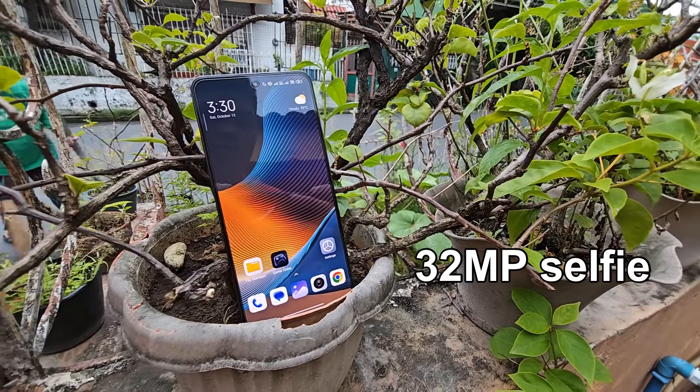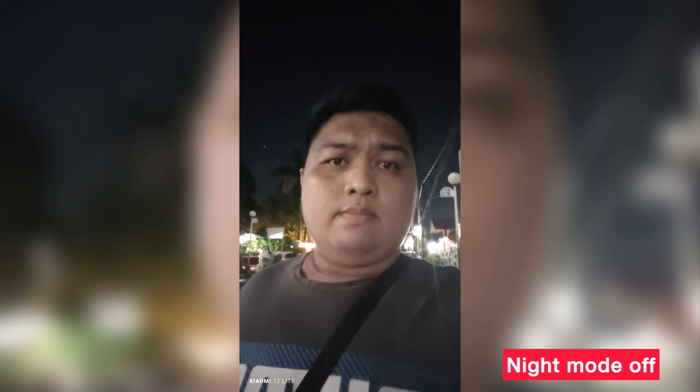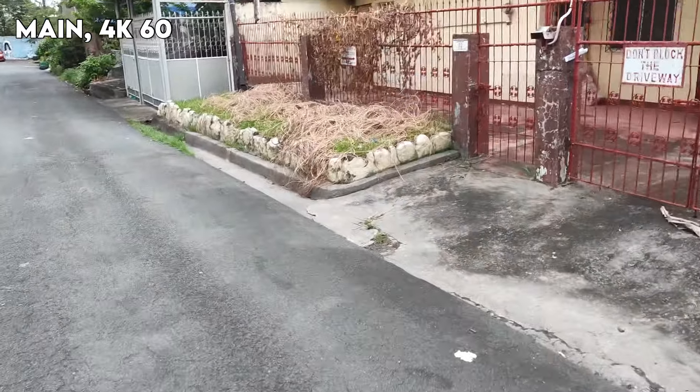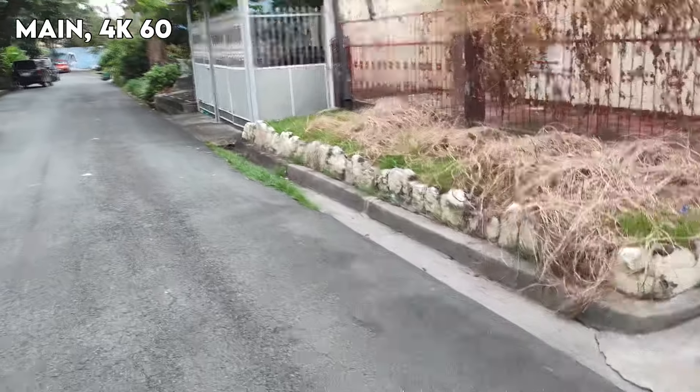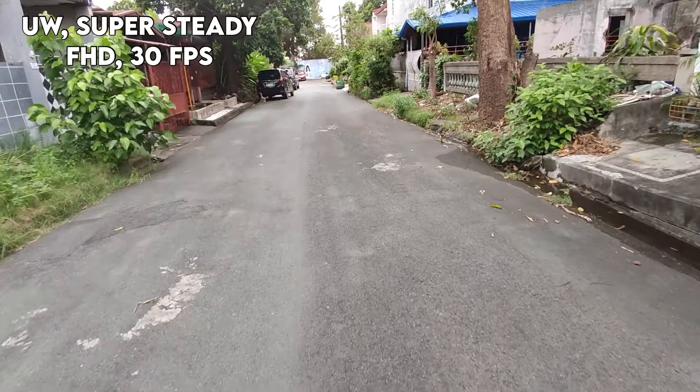For selfies, the Xiaomi 12 Lite has a 32MP camera with autofocus, which is handy and a rare feature on a smartphone, plus a dual LED light on the front. Daylight shots are good with sharp details and nice colors. In low light, the shots are a bit soft and there's some overprocessing that makes the face look smudgy even with night mode on. For video, it's underwhelming — the main camera supports 4K but only at 30fps, and with no OIS the footage is shaky. For stable video you'll need to drop to 1080p 30 with software stabilization. The front-facing selfie video goes up to 1080p at 60fps.